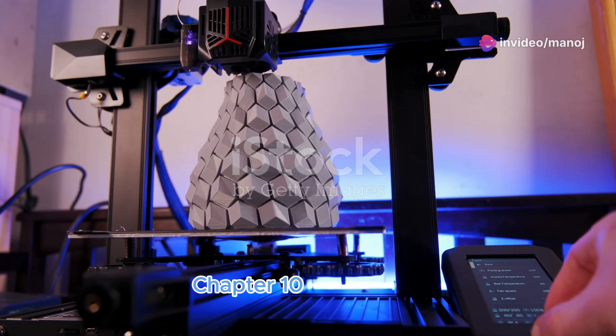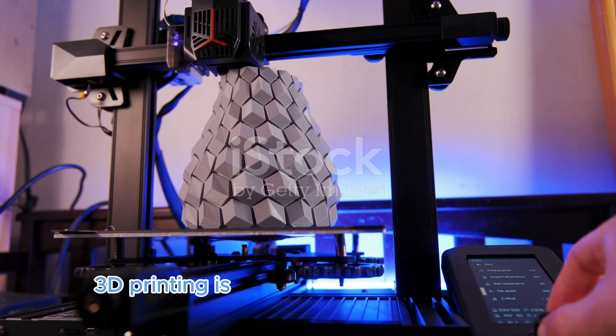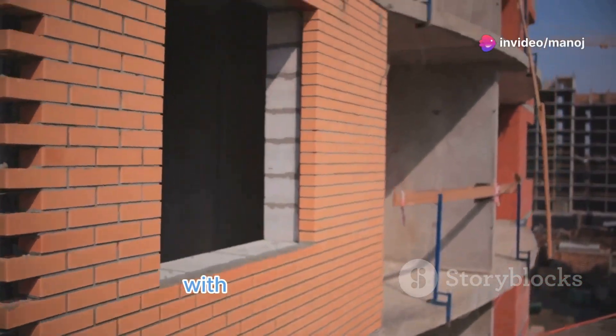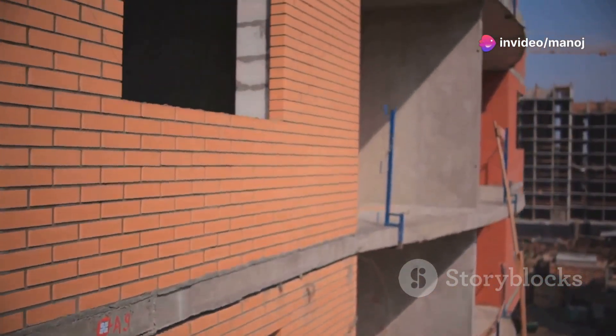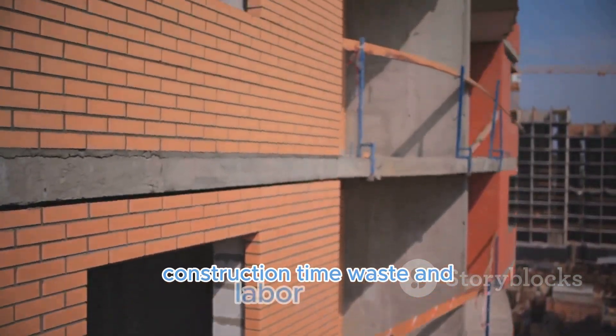3D printing is revolutionizing construction by allowing us to create complex structures with incredible precision and speed. This technology has the potential to drastically reduce construction time, waste, and labor costs.